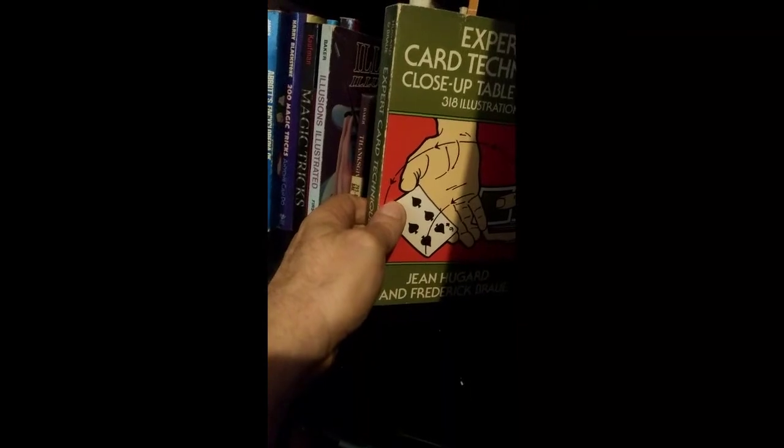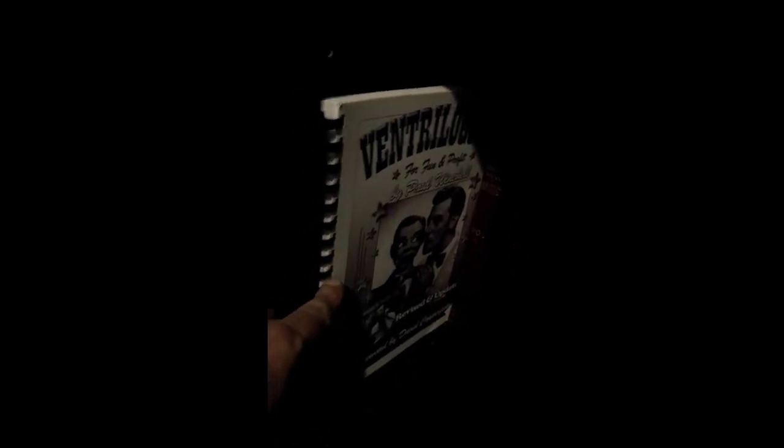Expert Card Technique by Gene Hugard and Frederick Braugh — that's also a good one to start with. Carl Fulves' Self-Working Table Magic. Down here I have Ventriloquism for the Finding Prophet by Paul Winchell. And the Tarbell Series.